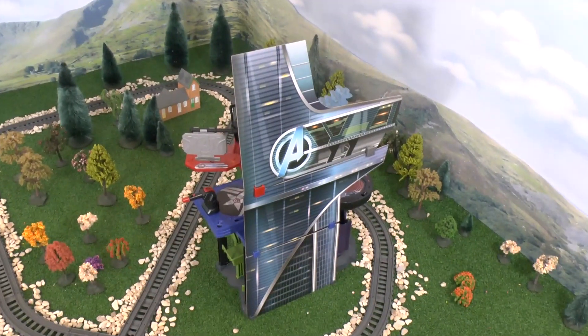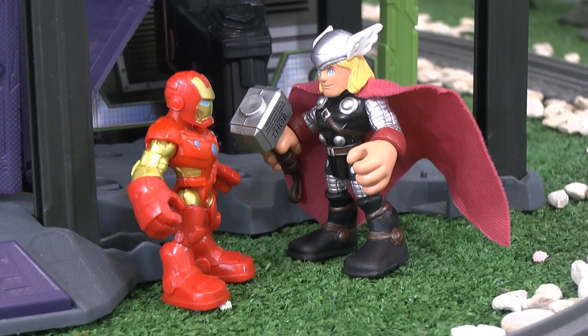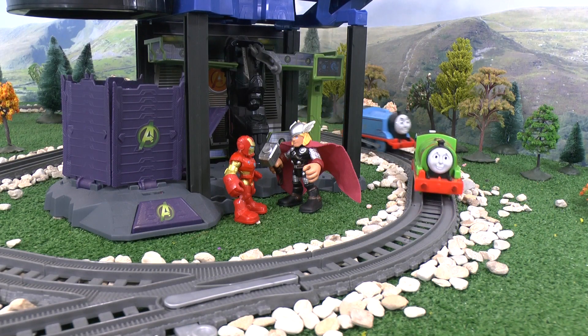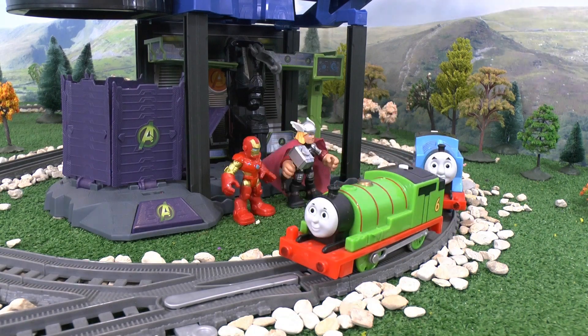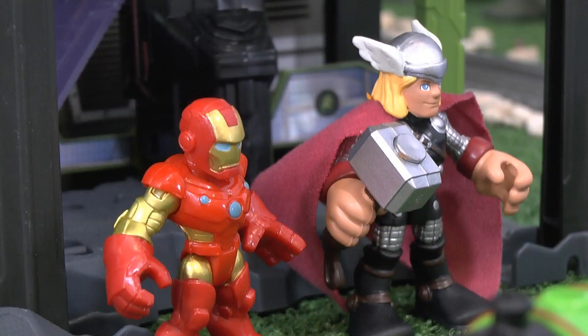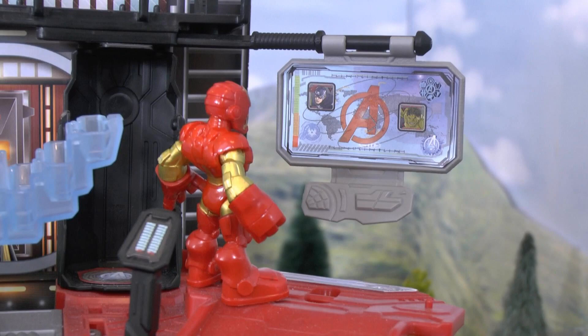Percy took Thomas to the Avengers headquarters. Iron Man and Thor were there. 'Hello,' said Percy, 'we need your help. The Great Race Trophy has been stolen,' said Thomas. 'We can help,' they replied. 'I'll check the screen to see where it is now,' said Iron Man.